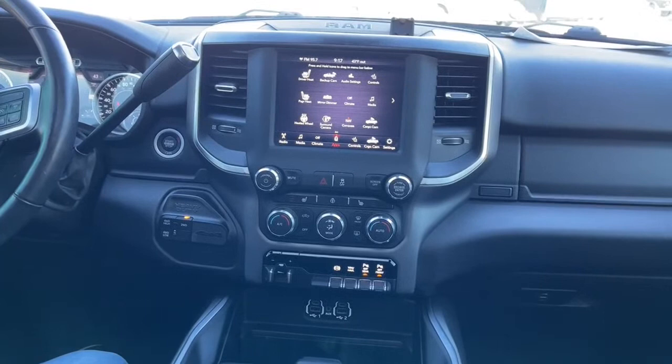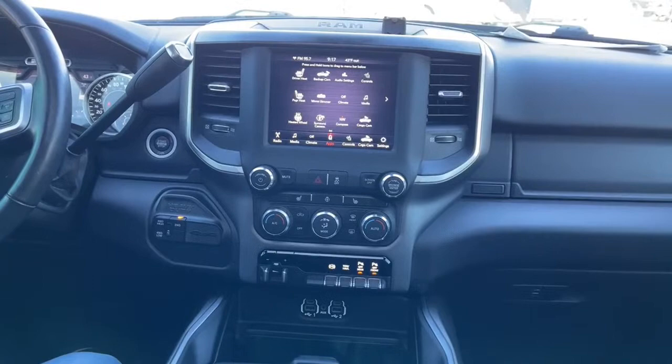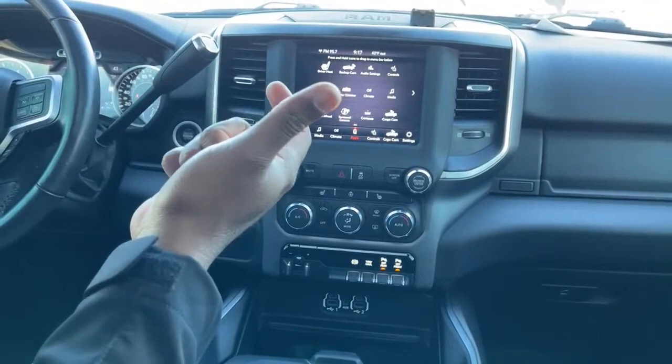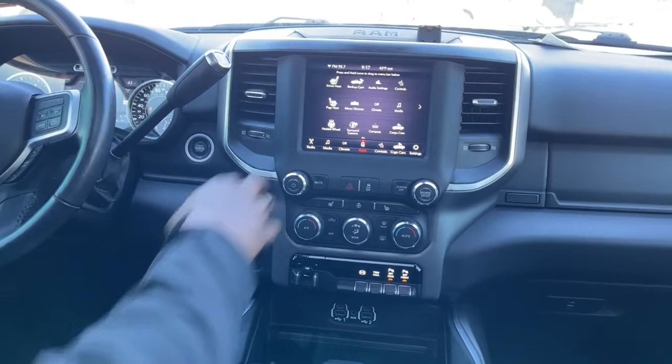Apple CarPlay has a limited number of apps that show up on the screen, but your navigation and music apps will show up. Of course your text messages and WhatsApp messages will show up — you won't see the actual wording; Siri will read those messages to you. Via voice control you can respond to whoever is texting you.